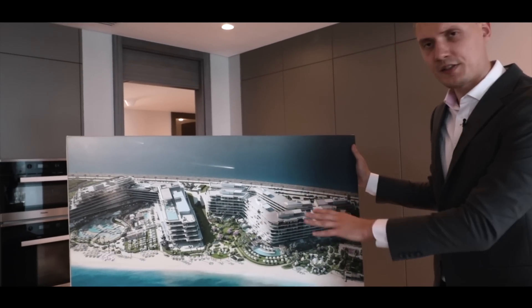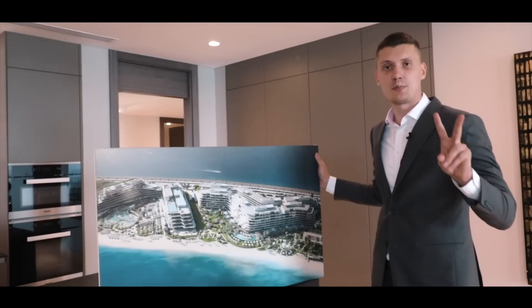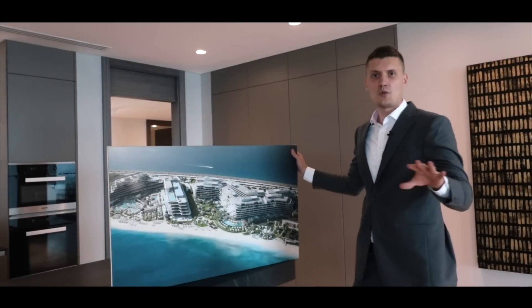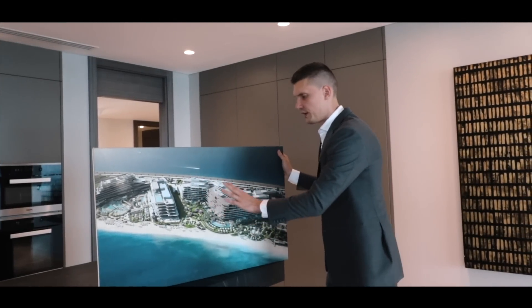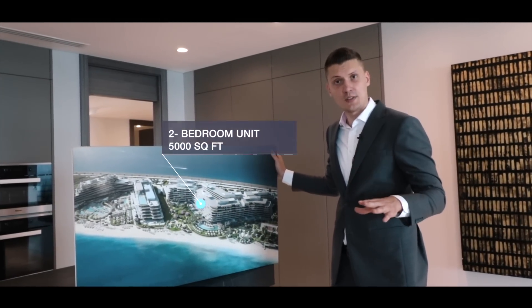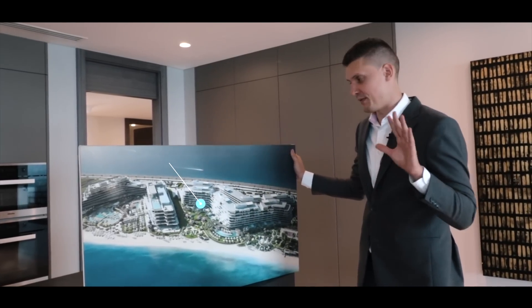What should we know about this particular project? First of all, there are only two apartments per floor and all units here are penthouses. There are no small units over here — the smallest type is the two-bedroom unit but the size of this unit is 5,000 square feet, so all of them are massive, very big.